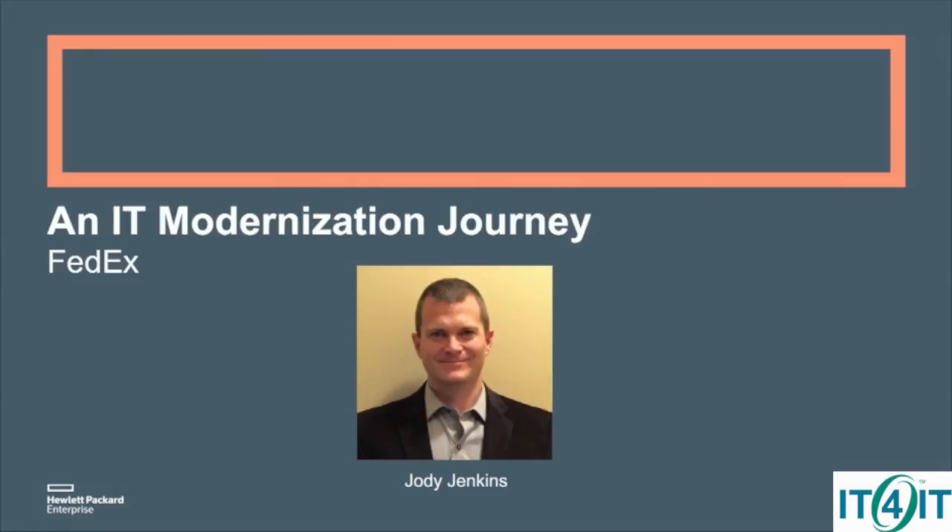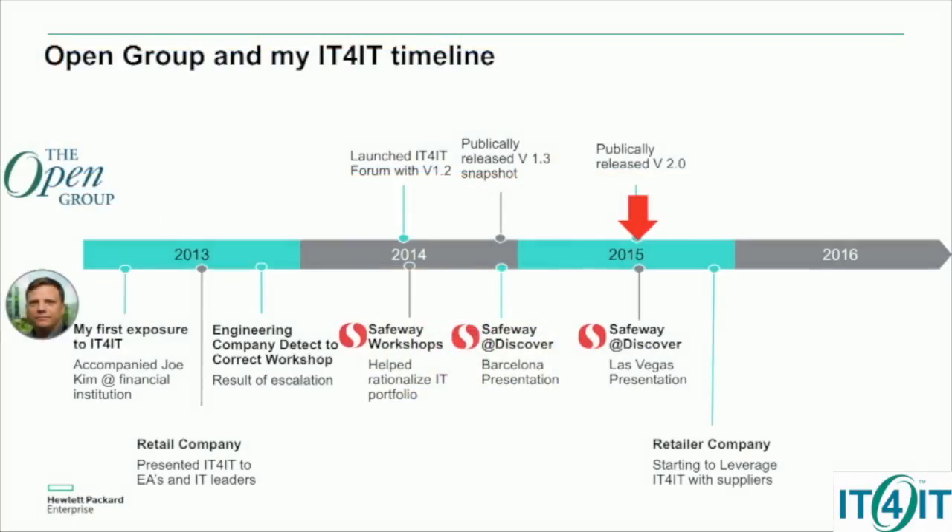The next one is my buddy Jody at FedEx, and this is a very interesting story too because it mirrors what I just stated. So just a little background here. FedEx happened to be in the audience when Chris Jenewine and myself presented at Discover in 2015 — that's a little over a year ago.